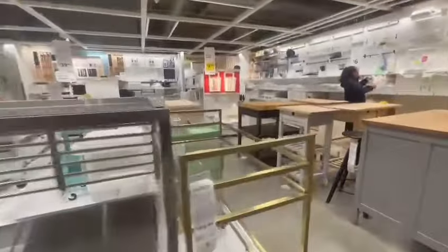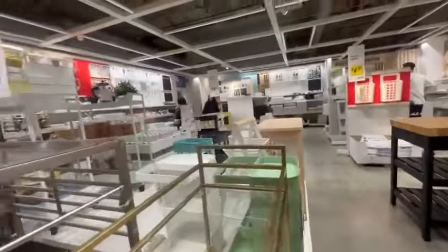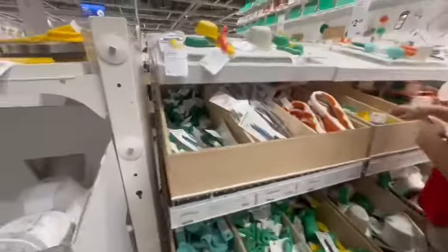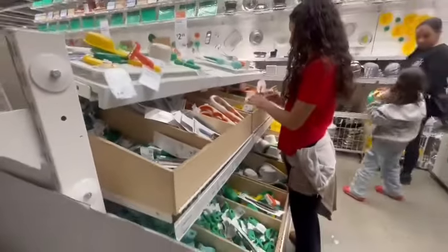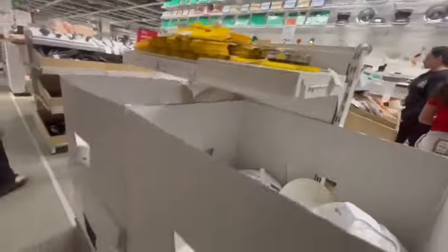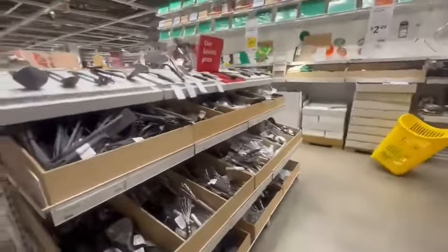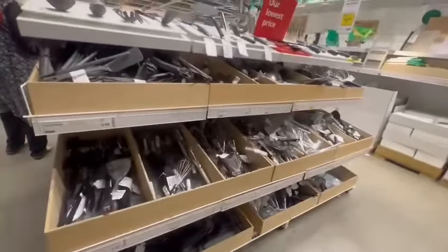They have kitchen peelers and ice cube trays — I really liked those, they were a really good price. We're going to find out together since this is also my first time here.